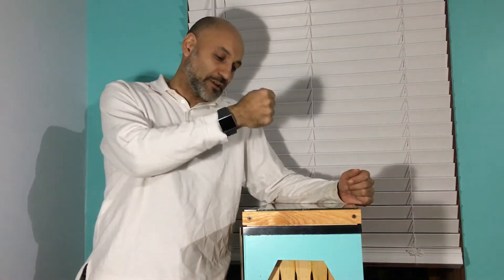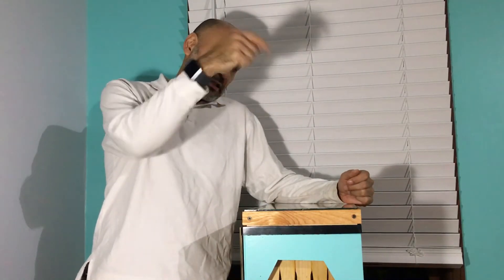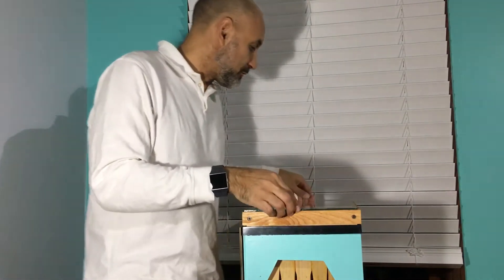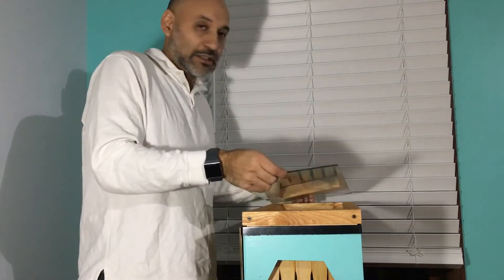This beehive is so docile that I've been doing the maintenance inside. I do it at nighttime, so if they do come out I can shut the lights off, flash the flashlight, and they come right in and go back home.